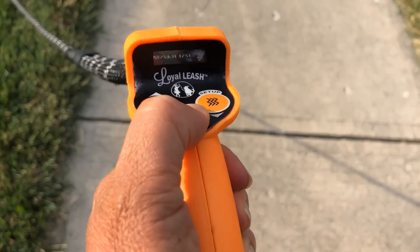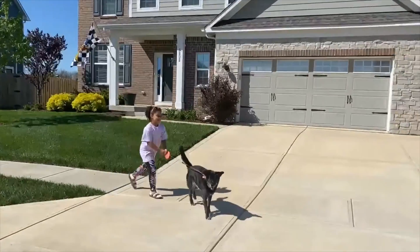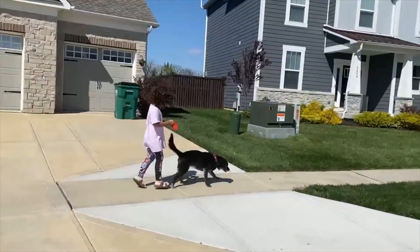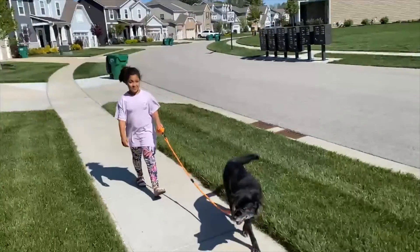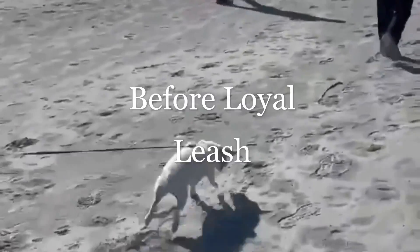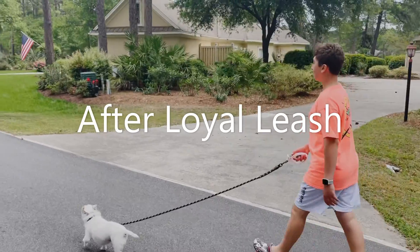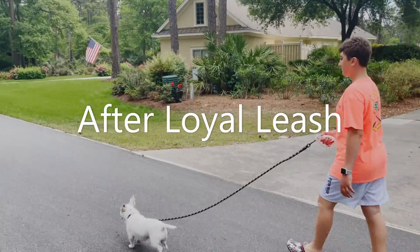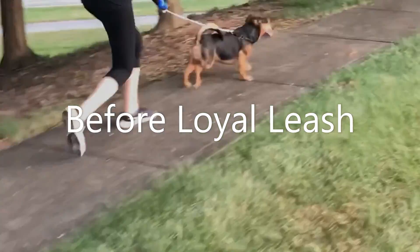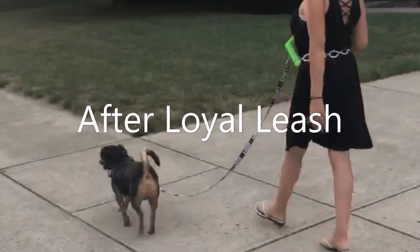Tired of frustrating walks? Take control with Loyal Leash. Are your kids no longer able to control your dog? Give them confidence and control with Loyal Leash. Put an end to frustrating walks that constantly turn into training sessions and start using real training technology. Loyal Leash is designed for all members of the family and capable of training your dog within minutes.